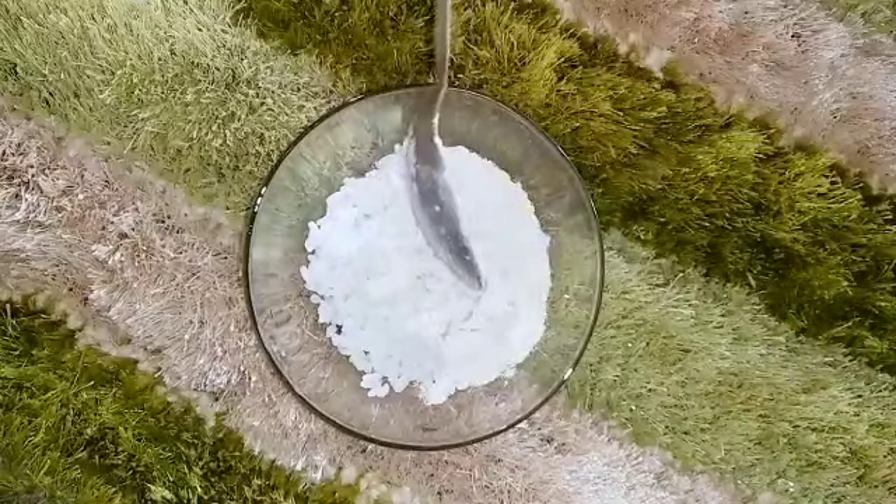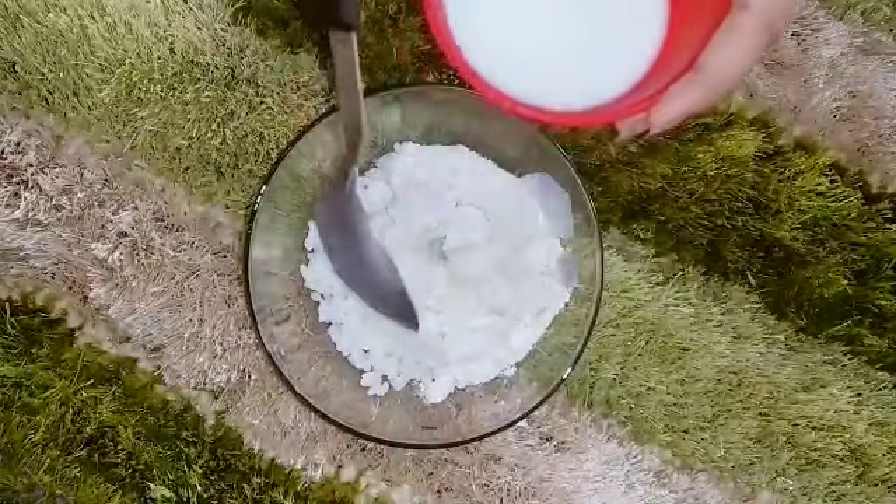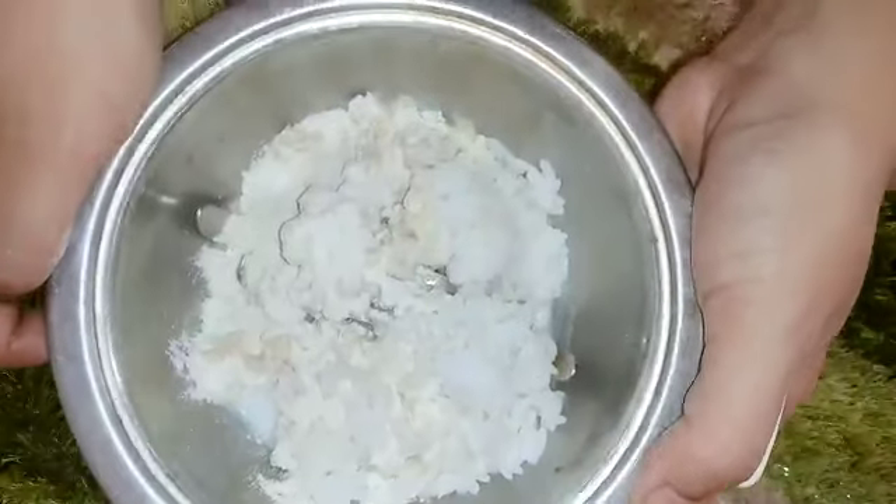After adding the cooked rice, you have to add 4 tablespoons of milk. Milk contains lactic acid which works as a natural bleach and also exfoliates your skin and removes darkness.